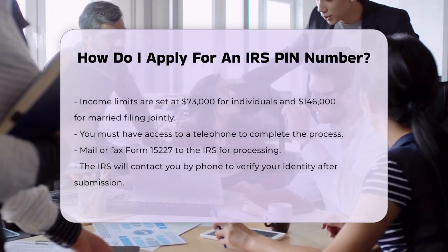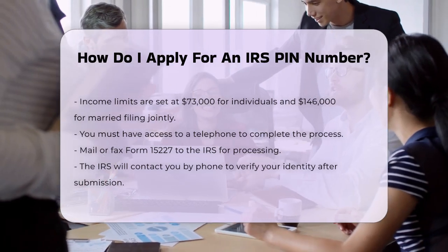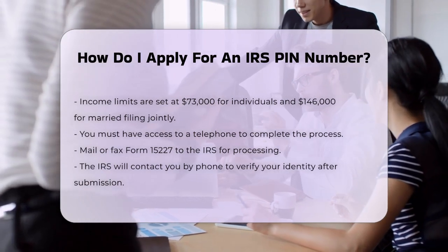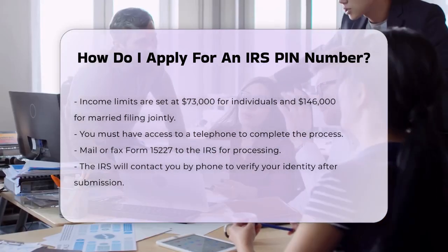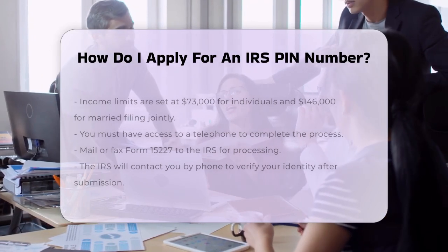Once you've filled out Form 15227, you can mail it to the IRS at the address provided on the form or fax it to the number listed. The IRS will then contact you using the phone number you provided to verify your identity. After verification, you'll receive your IP PIN in the mail.